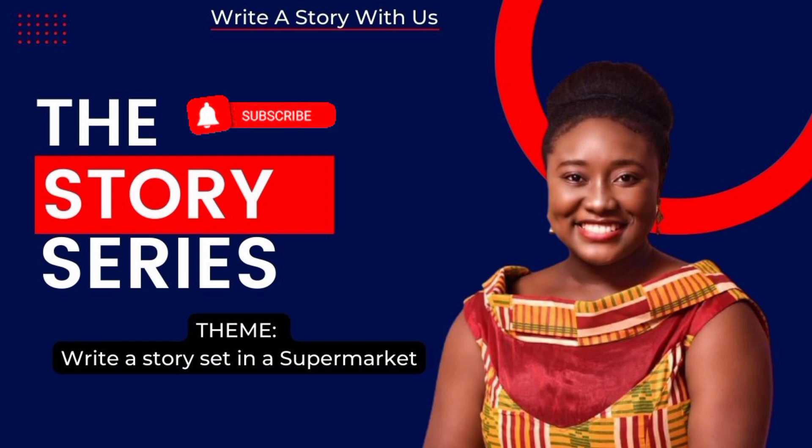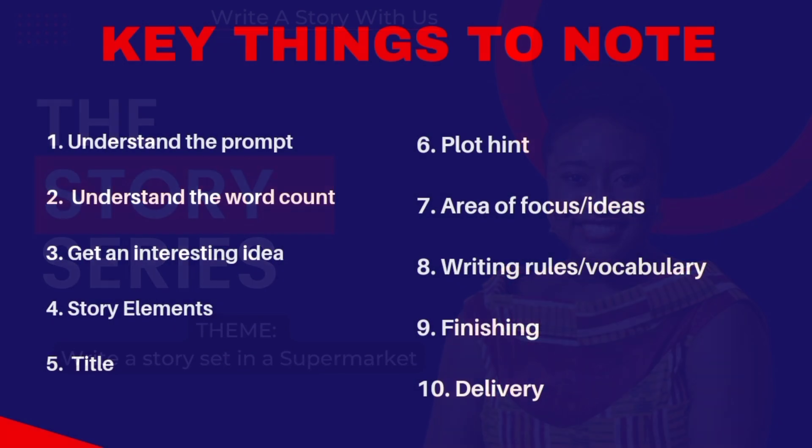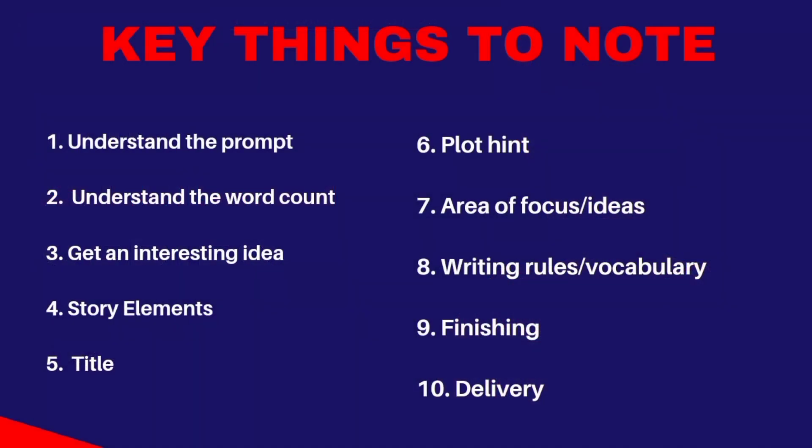The prompt for our group A says: write a story set in a supermarket. Before I go further to showcase the stories, I am going to say a little thing about this prompt — how to approach it and what we are expecting from these writers. The very first thing is to understand the prompt. Once you understand the prompt, you will be able to deliver excellently well. You cannot write outside of this; you have to stick to the setting that has been given.